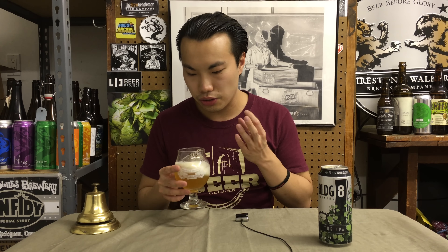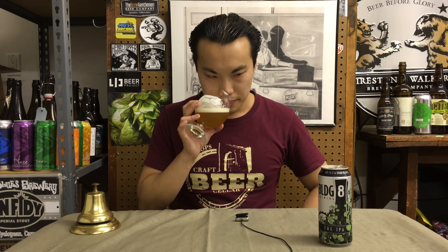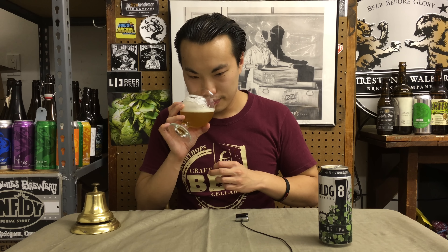I get a little bit of that Simcoe dankness, a little bit of pine. I'm also probably getting a little bit of that Mosaic kind of blueberry quality. It's very citrusy, grassy. It's a wonderful melding — lots of things going on. It's a little cat pee-ish, a little piney, a little bit grapefruity, a little bit tropical, a little bit mango-y, a little bit bready. It actually has a little bit of that onion-y thing, but also that really intense cat pee dank quality.